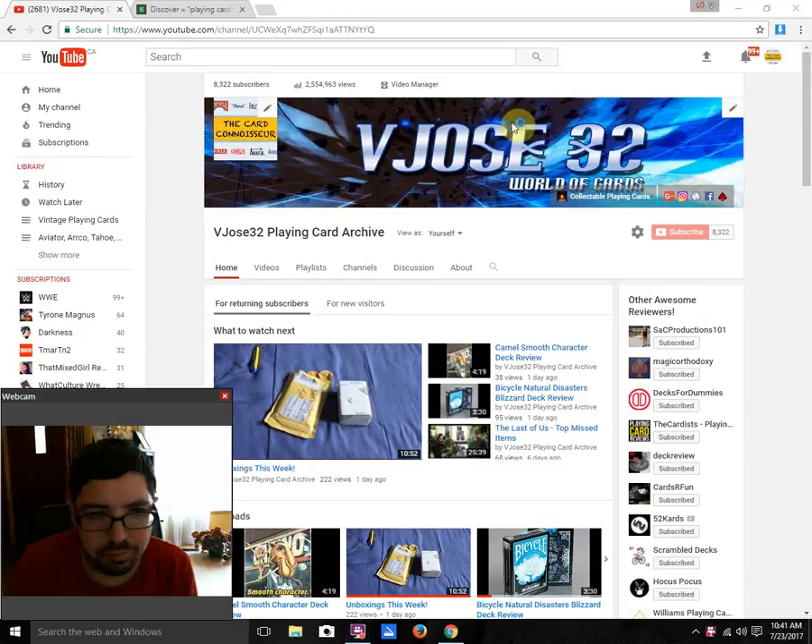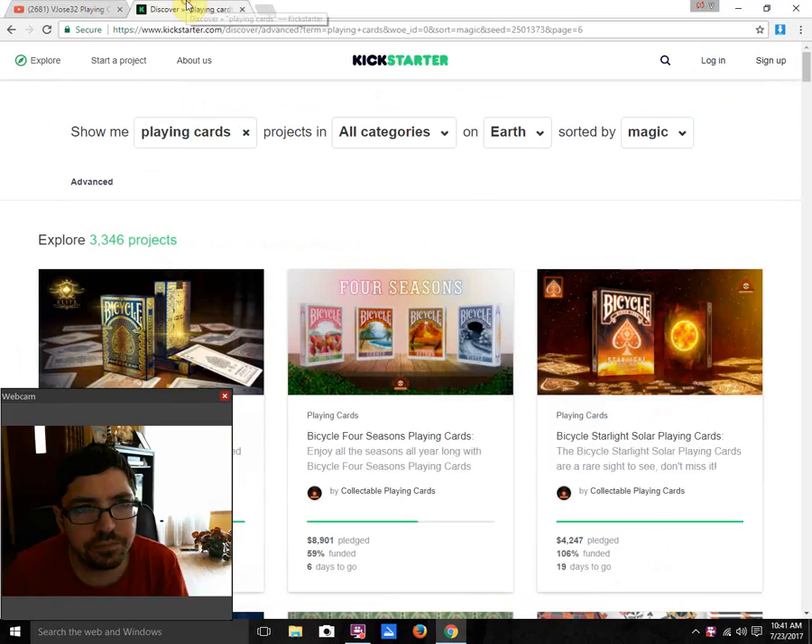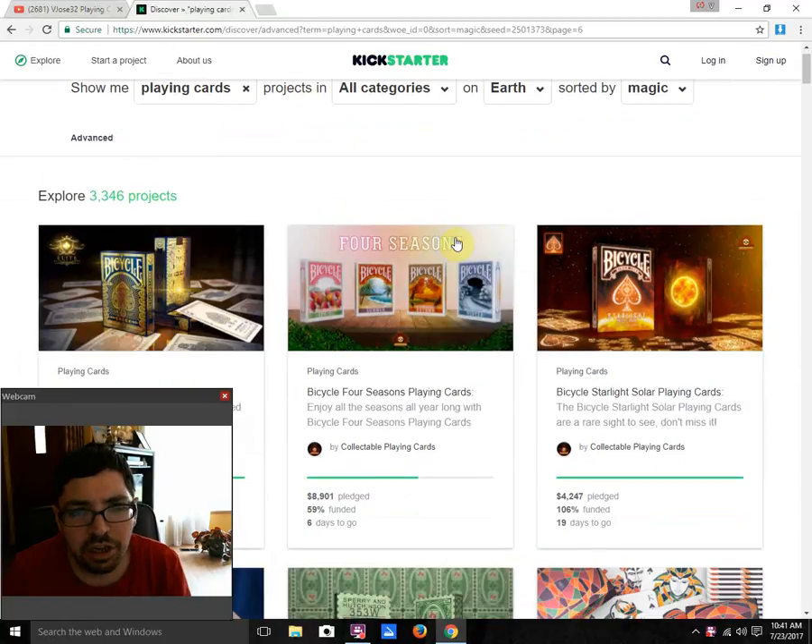Hi everyone, this is 832 back again for another edition of What's on Deck, where we look at what is new and upcoming in the world of playing cards. Let's just get on with it and see what's on Kickstarter.